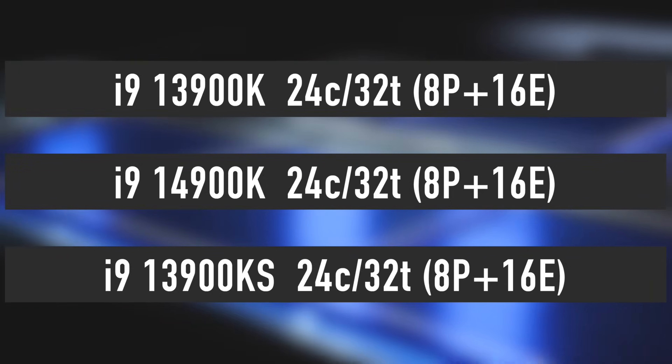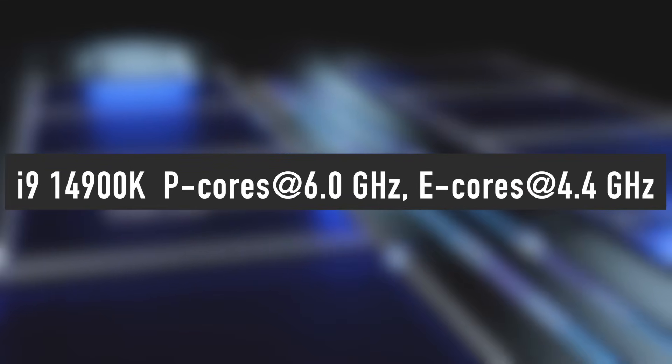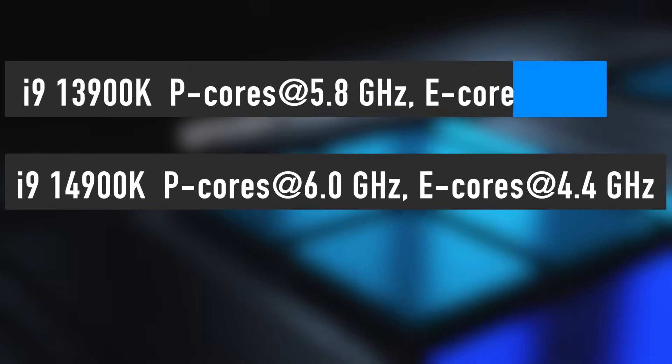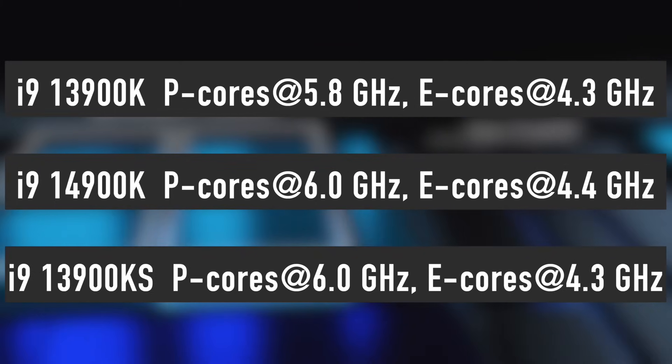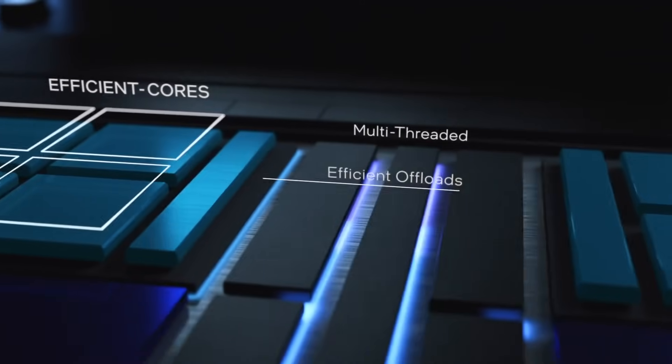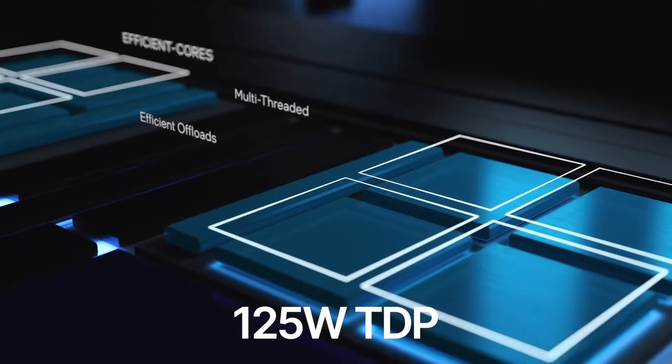That is the same number of cores its predecessor the i9-13900K has. However, the new i9 features a core clock boost of 6GHz, which is 200MHz higher than its predecessor's clock speed of 5.8GHz. The cache amount stays at the same 36MB and TDP at 125W.